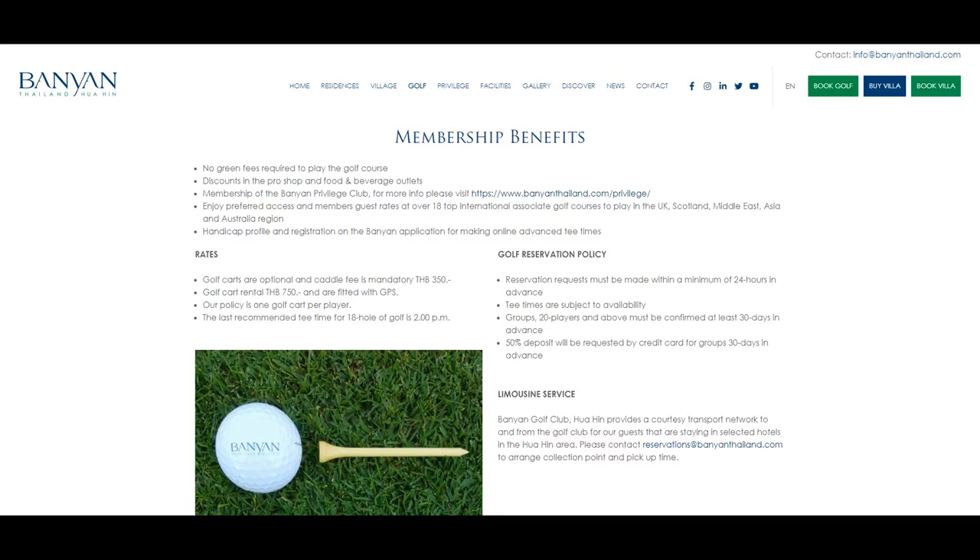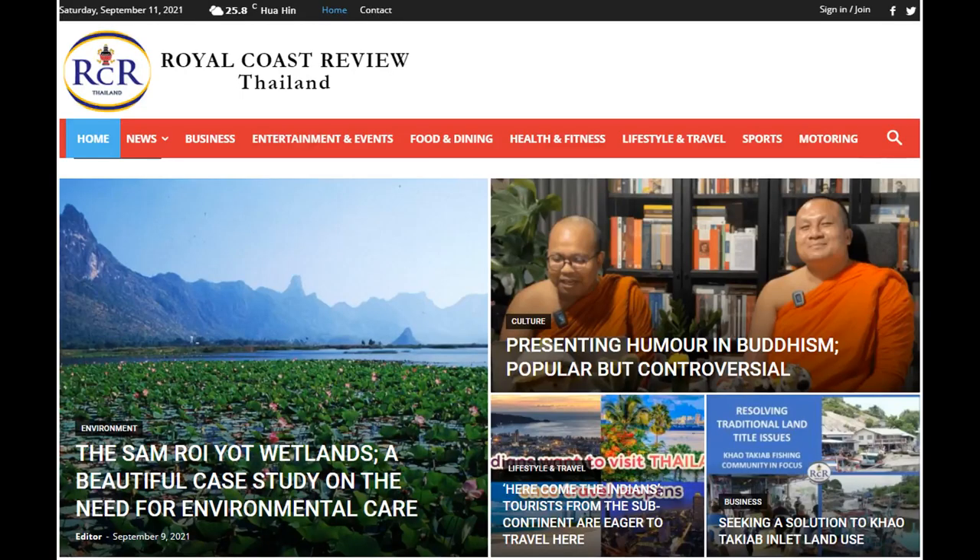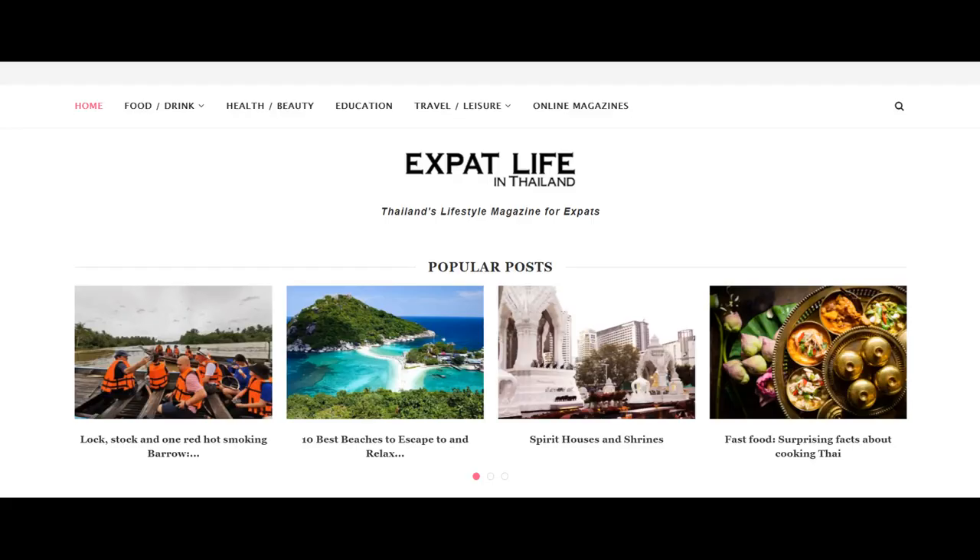The Banyan Golf Course offers full memberships and is host to many high-profile and charity events in Hua Hin. Our thanks to Stacy Walton, the General Manager of Banyan, for permission to fly the course, to David Watson from the Royal Coast Review for his editorial suggestions and script, and to my drone flying partner Nick Argles from Expat Life magazine.